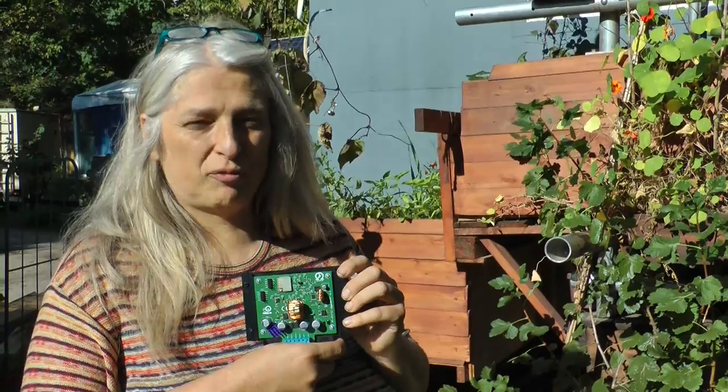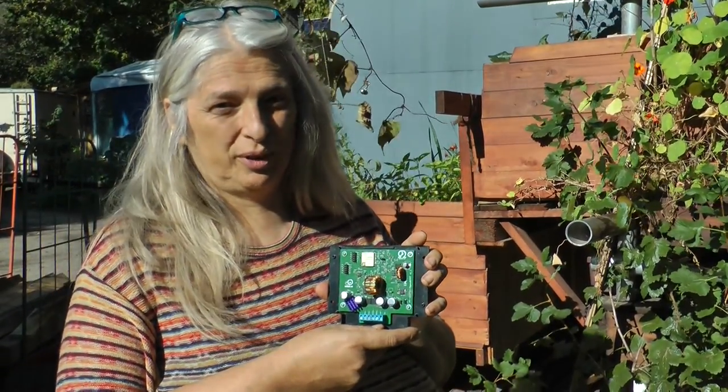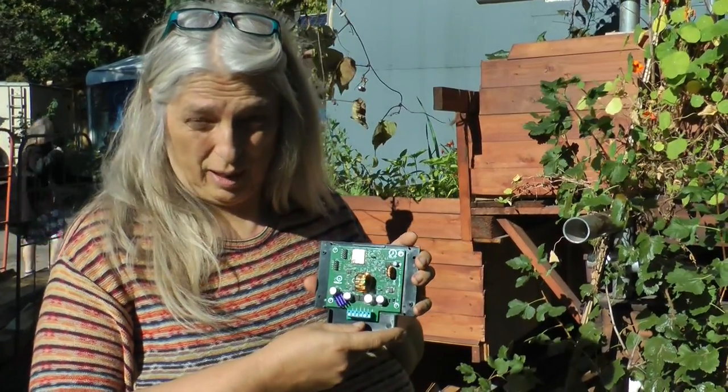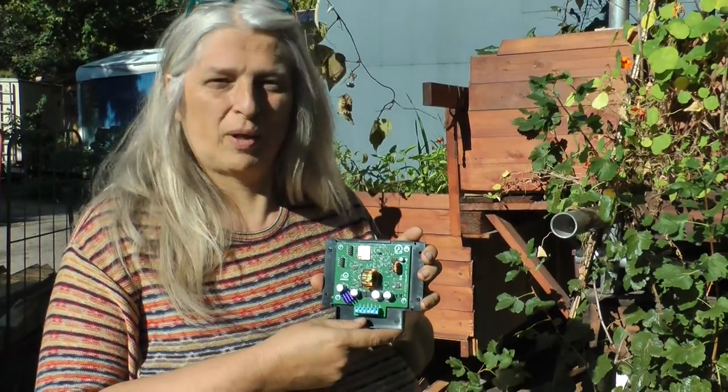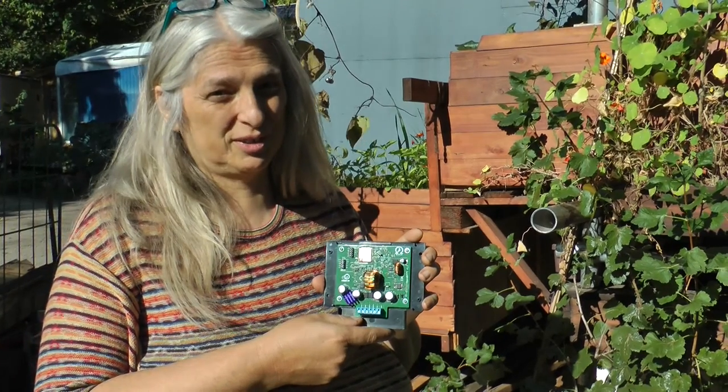Hello, my name is Elektra Wagenrath and I have been designing this device. This is the Freifunk OpenMPPT maximum power point tracker with an ESP32 microcontroller inside. I'm going to explain to you now why you would want a maximum power point tracker in your solar system.